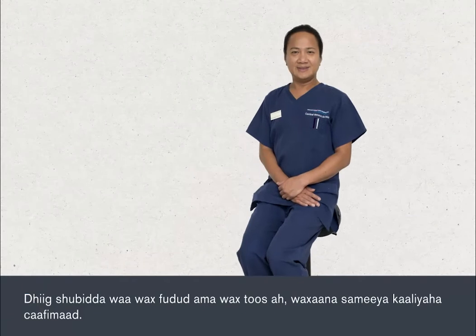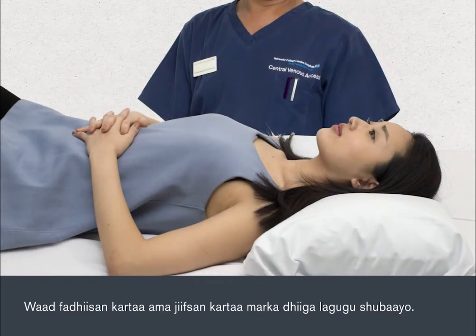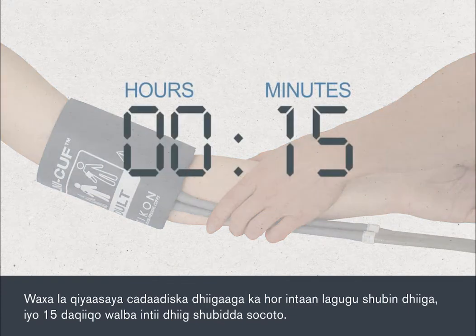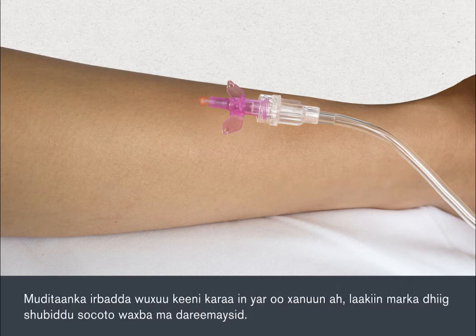A blood transfusion is a straightforward procedure which is carried out by a nurse. You can be sitting up or lying down during your transfusion. Your blood pressure will be tested before your transfusion and at roughly 15 minute intervals throughout. The blood is usually given through a tiny tube called an intravenous line, which is inserted directly into a vein in the arm using a fine needle. The insertion may cause slight discomfort for a moment, but you shouldn't feel anything during the transfusion.